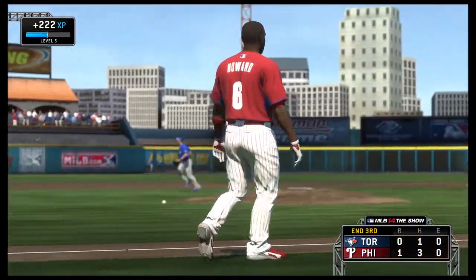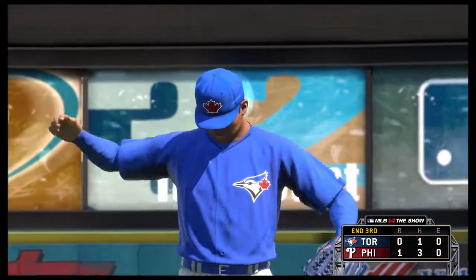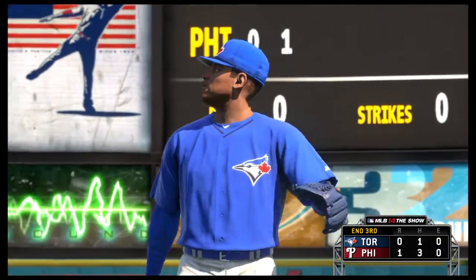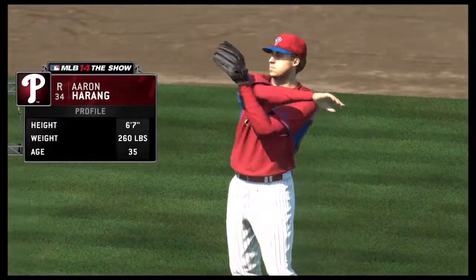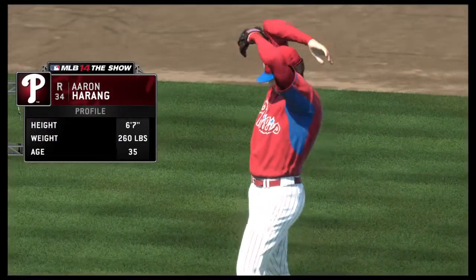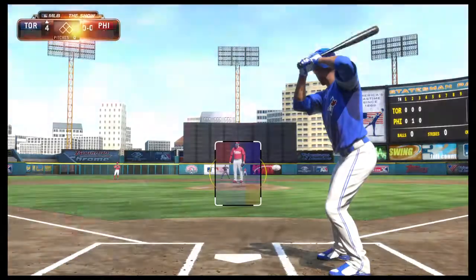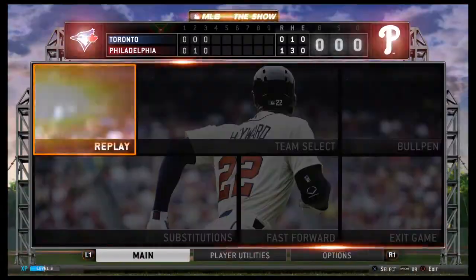Phillies leave a couple but they're on top 1-0. Aaron Harang will come out now and make his first appearance of the spring, number 45 will be the first one to greet him.